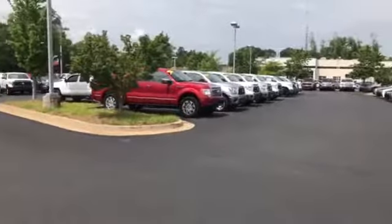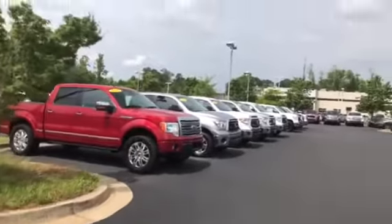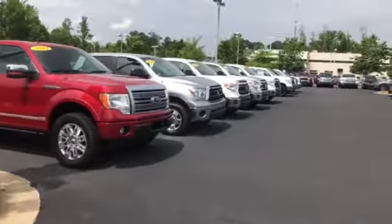Hey Ty, this is Carolyn Short here at LaGrange Toyota. Wanted to give you a quick video of the available trucks that we have. Here they are. This is starting with this Ford F-150 all the way down to the white one.